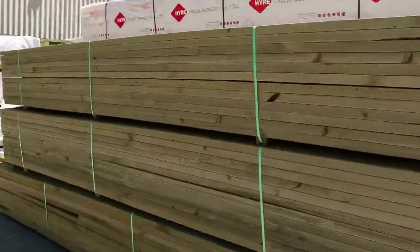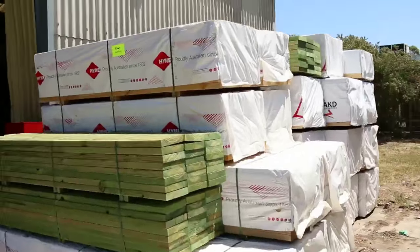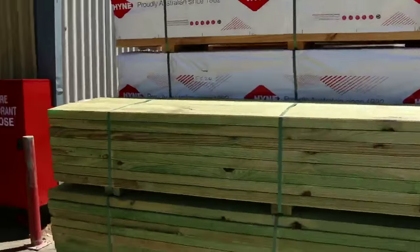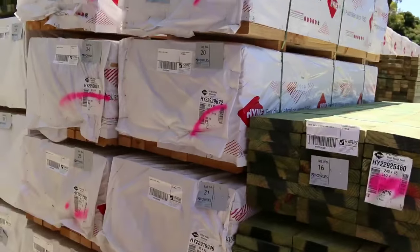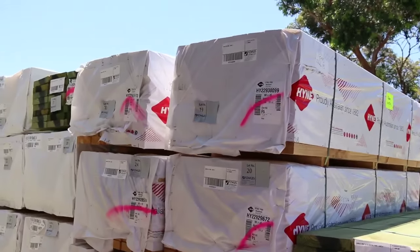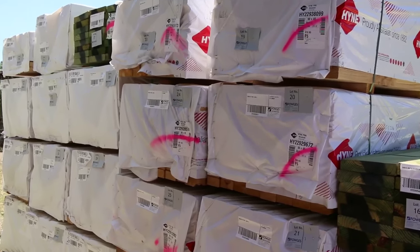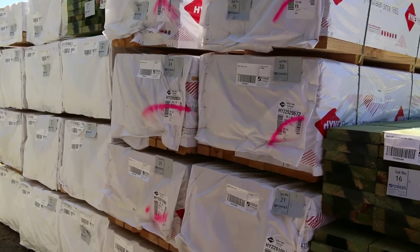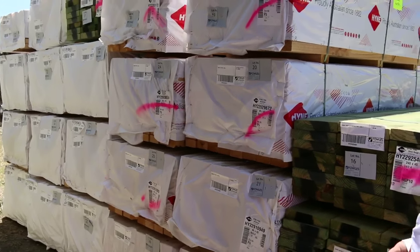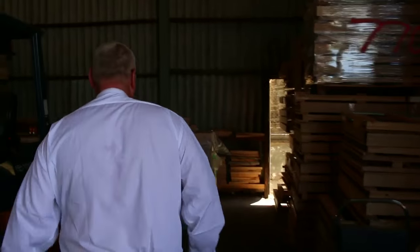This is going to be a really nice auction. We've also got a really good load of Vic ash in at the end of the auction. There's a full row of studs here — 90 by 45 2.4s and 3 metres. We've also got some 240 by 45 MGP10 green treated material in 2.4 metre lengths.